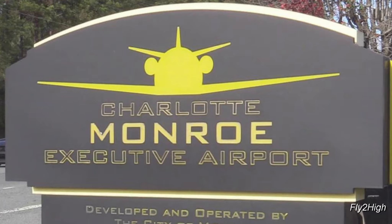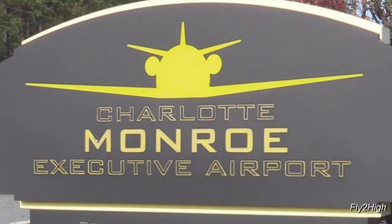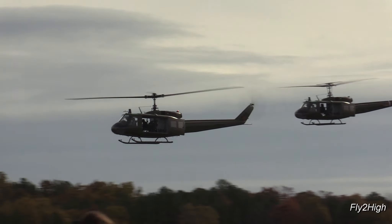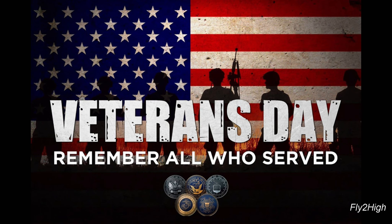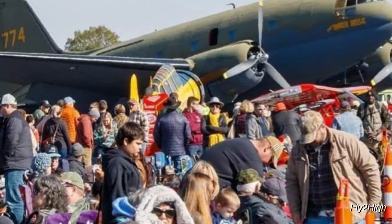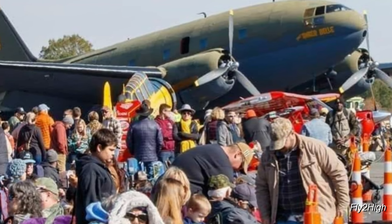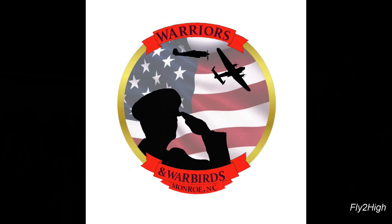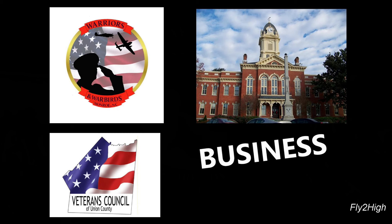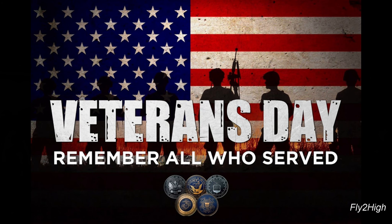It's November here in the Carolinas, and this morning I'm heading to the Charlotte Monroe Executive Airport where the Warbirds Over Monroe air show is taking place this weekend. The air show takes place each year on or very close to the Veterans Day holiday. It's the brainchild of a local nonprofit organization called Warriors and Warbirds and has been taking place since 2005. Today it's one of the largest aviation events in the region, taking the efforts of Warriors and Warbirds, the city of Monroe, the local Veterans Council, local businesses, and many volunteers. The air show strives to honor and remember our military veterans.